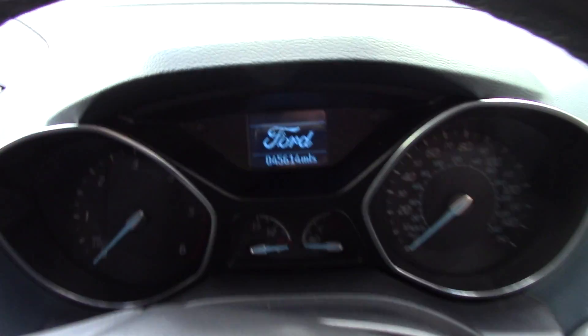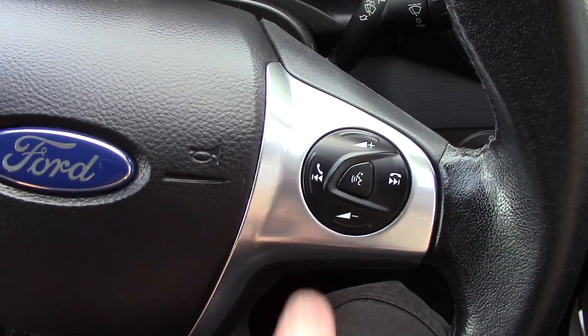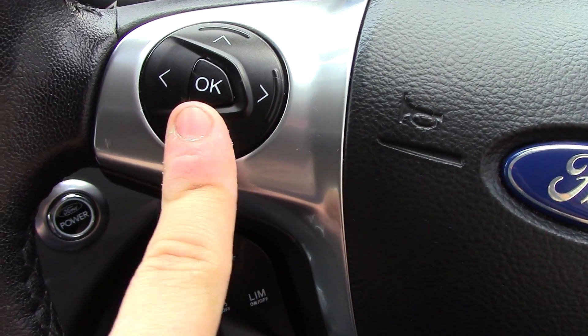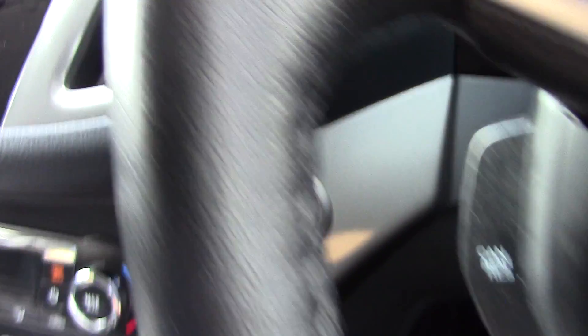In front we've got the instrument cluster and trip computer. On the steering wheel we've got controls for the volume of the radio as well as the Bluetooth voice. You've also got controls over here for the trip computer, and below that we've got the cruise control. You've also got the push button start on the steering wheel.